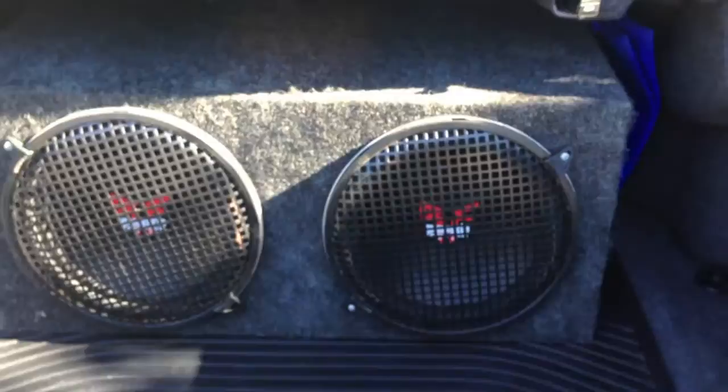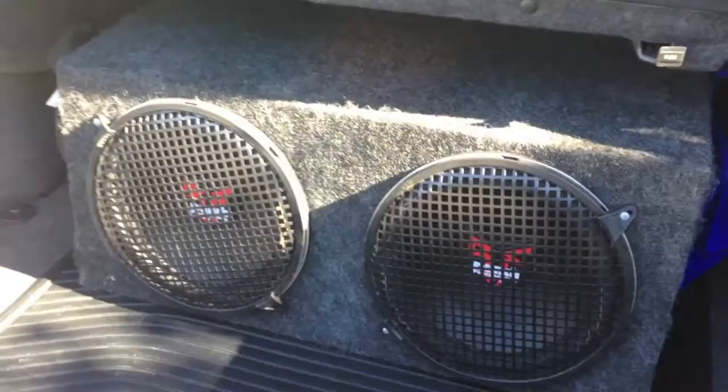Now here in the trunk, two Rockford Fosgate power punches powered by an Alpine amp.